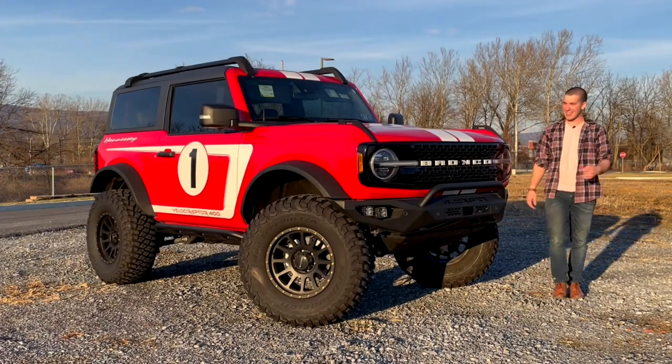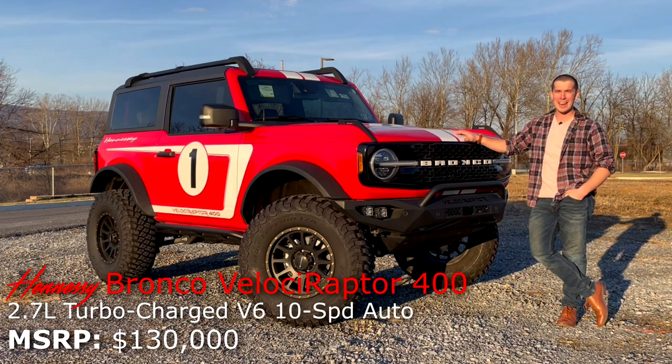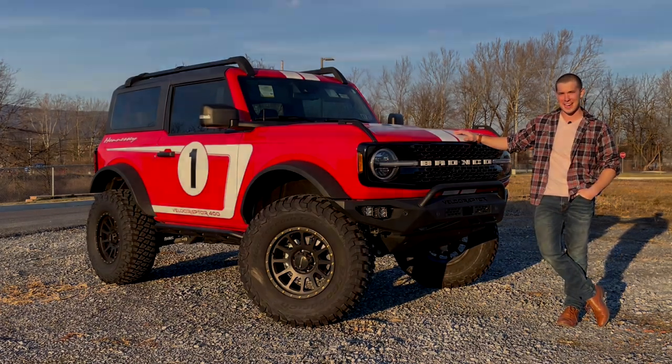Hi, my name's Isaac, and this is a brand new Ford Bronco Hennessy Velociraptor, and today I'm going to review this absolutely wild off-road SUV for you guys.